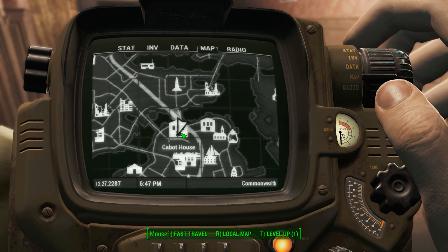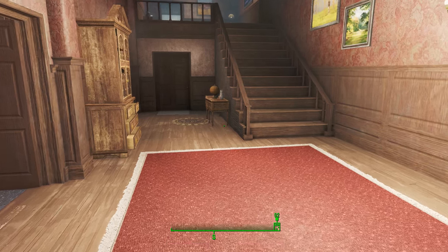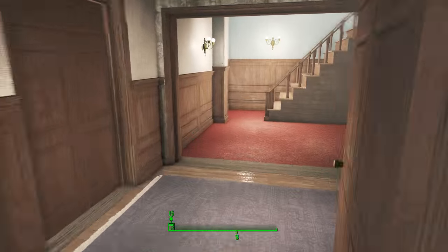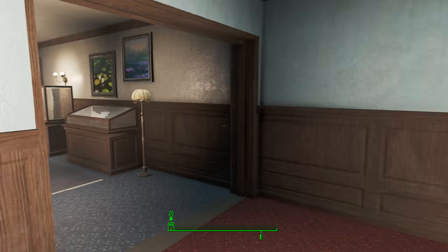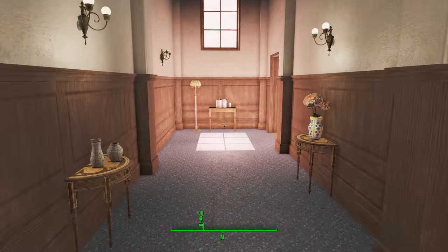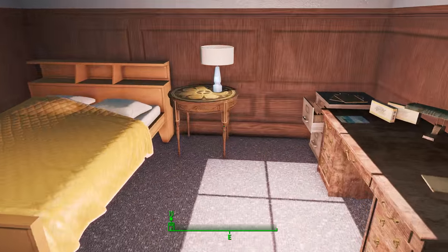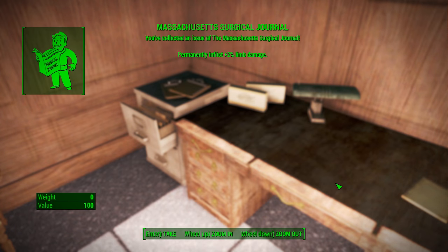Once you get in here and have turned in the quest to find Emma Jean, you're going to head upstairs to the third floor. Once you're on the third floor, you want to head into this back hallway, and then it's this bedroom right here on your right where on the desk you will find your Massachusetts Surgical Journal.